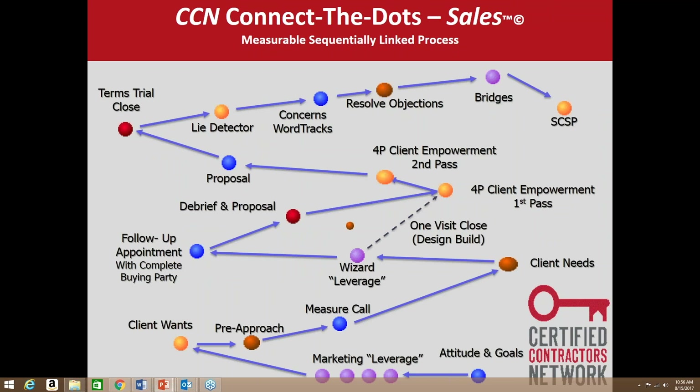CCN has a lot of these tools available. On the sales leg, we call it the Connect the Dots sales system. We start with attitude and goals — sales is a mental game, 90 percent of it is your attitude. What I want to point out is from client wants to client needs, and our measure call and pre-approach — everything in here is focused on the customer, not on trying to sell what we're selling. It's focused on figuring out what they want, going back to unrealized expectations. This is where we find the customer's pain, their specific need, and whether our company has the products to deliver that.